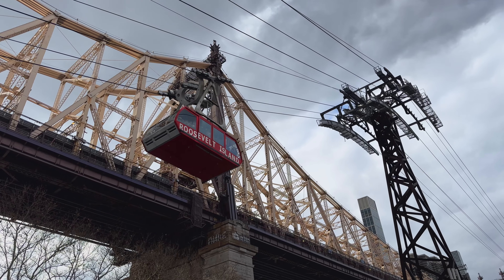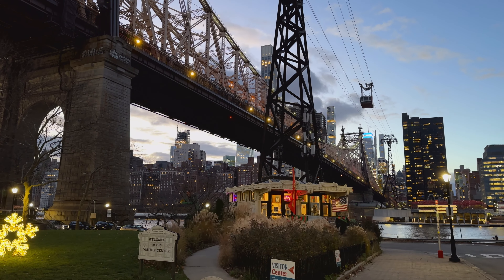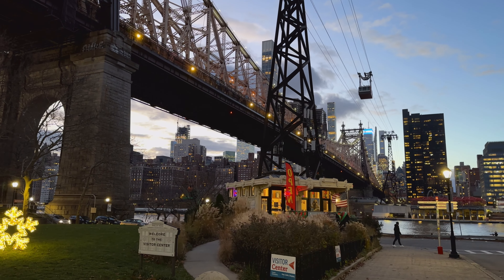And that's Roosevelt Island. Let us know what you think in the comments. Otherwise, we'll see you on the trails or in the water.